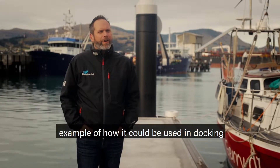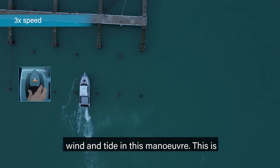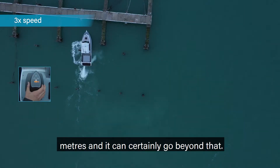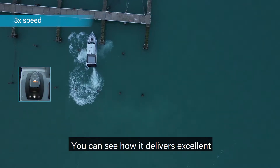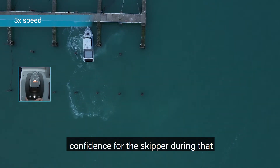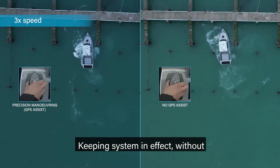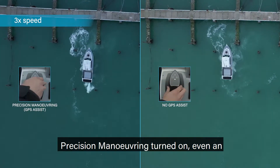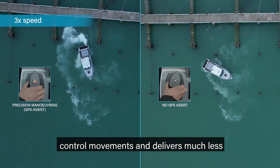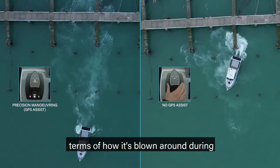The video coming up gives an example of how it could be used in docking, with a similar level of wind and tide in this maneuver. This is a nine-meter vessel, but we've seen it work perfectly all the way up to 23 meters and it can certainly go beyond that. You can see how it delivers excellent control with very few control movements to execute the dock, giving great confidence for the skipper. When the station keeping system is not in effect, even an experienced skipper has to execute more control movements and delivers much less accuracy, and the vessel is much more prone to the prevailing conditions.